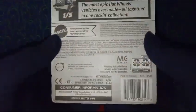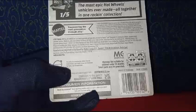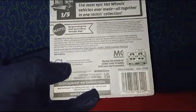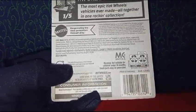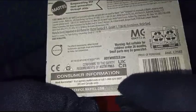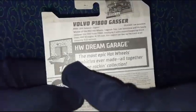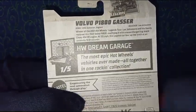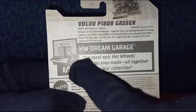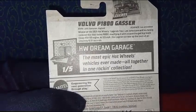Turning around to the backside, we can see some basic information, not like the Indian card bags that have a kind of sticker. If you checked the video I uploaded yesterday, we did a comparison of the Indian package and the US package. This US package says 'Consumer Information,' has the Mattel website, and says 'For US and Canada only.' On the back we also have the same details: one out of five, the HW Dream Garage logo.